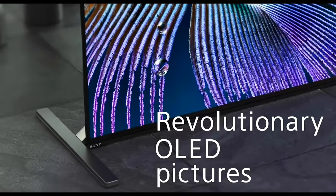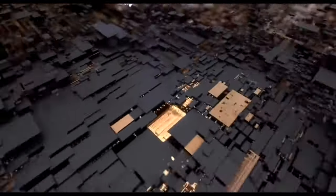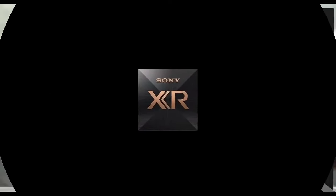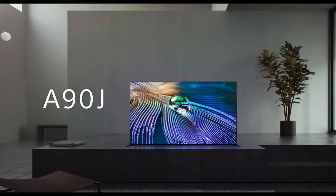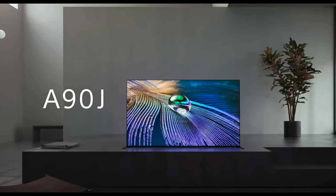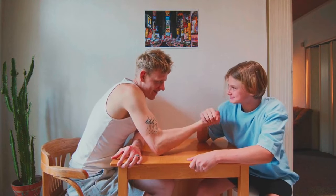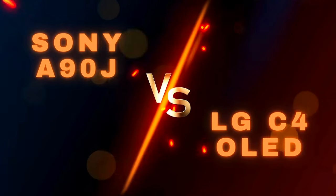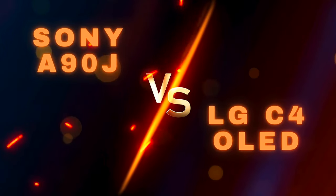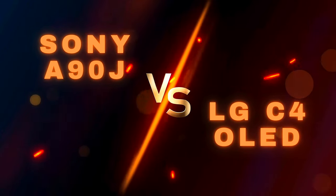The Sony A90J isn't a bad TV by any means. It was one of the best TVs back in 2021, but it is less relevant in the wake of the C4 launch. If you do come across the A90J for hundreds of dollars less than the C4, then maybe it's worth considering. But is this all true, or is the Sony A90J just old technology trying to compete with rivals like the LG C4, which comes with the latest features? To find the answer, we will compare these two OLED models side by side to see which one offers the most value for money.